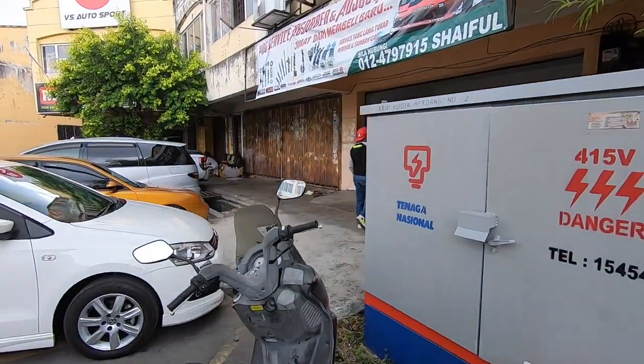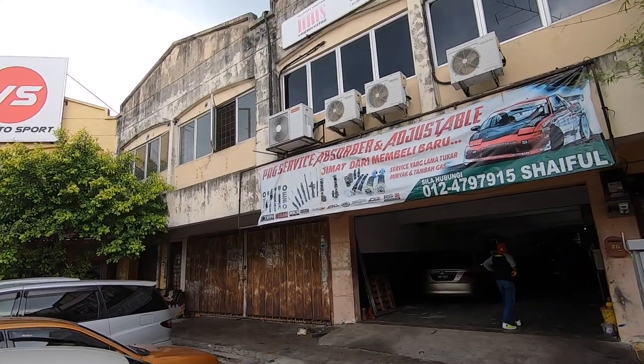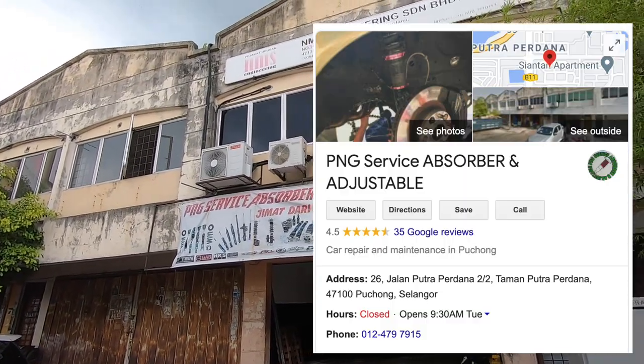PNR Suspension Specialists — okay, the suspension specialist thing, I just made that up myself. But it's actually PNG. Procter and Gamble? No. PNG — Service Absorber and Adjustable. Jimat dari Membeli Baru.